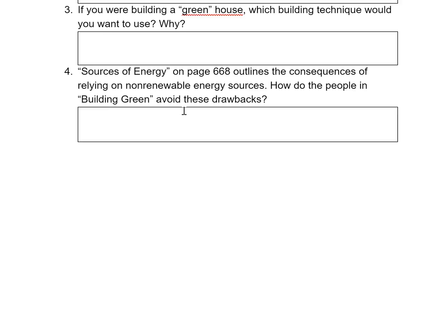Straw can be regrown very quickly and easily. They also rely on better insulation, green and solar energy as well, as opposed to using fossil fuels to create their electricity. So those are a few ways the people in Building Green avoid the drawbacks of relying on non-renewable energy sources.